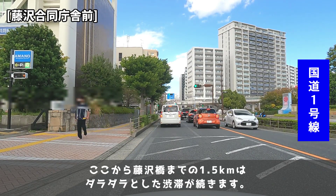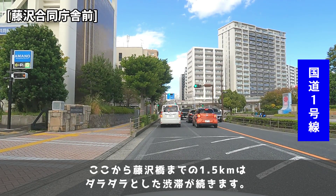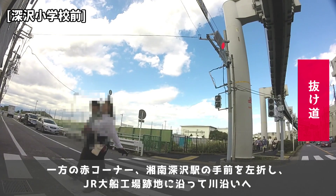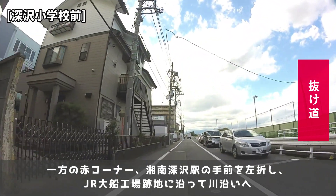江ノ島を出発してから約10分が経過しました。国道1号線を目指して北上中の青コーナー、藤沢合同庁舎前にて渋滞に巻き込まれています。ここから藤沢橋までの1.5kmはダラダラとした渋滞が続きます。一方の赤コーナー、湘南深沢駅の手前を左折し、JR大船工場跡地に沿って川添へ。